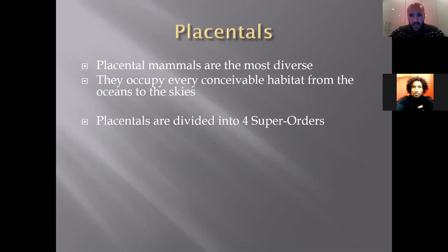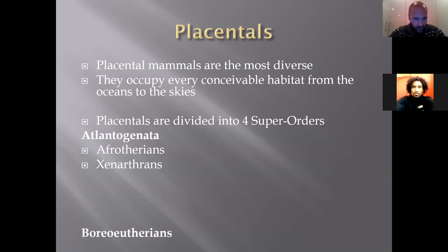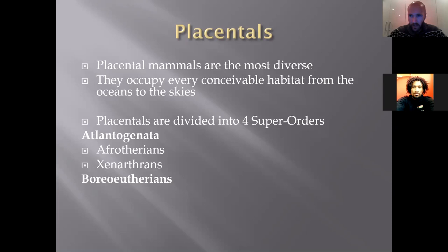Placentals are divided into four super orders, which make up two subclasses of the class Mammalia. One subclass is the Atlantogenata — literally generated in the Atlantic region — made up of the Afrotherians from Africa and the Xenarthrans, which are the 'weird animals.' The other subclass is the Boreoeutheria. It's not important to memorize these names — what matters is understanding how things are related. The Boreoeutheria are made up of the Euarchontoglires and the Laurasiatherians.